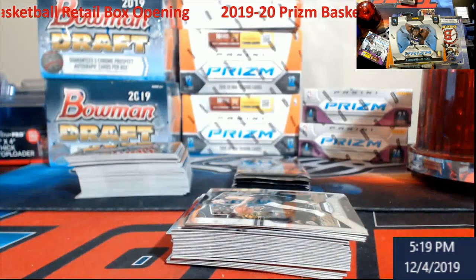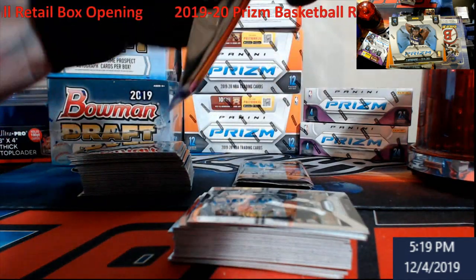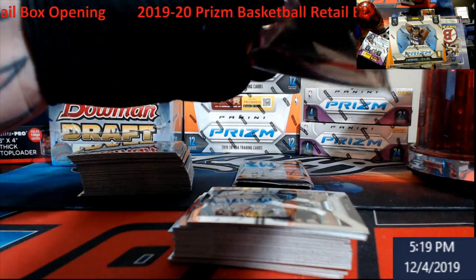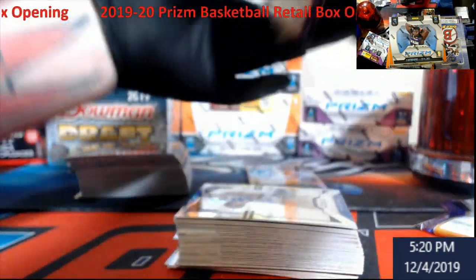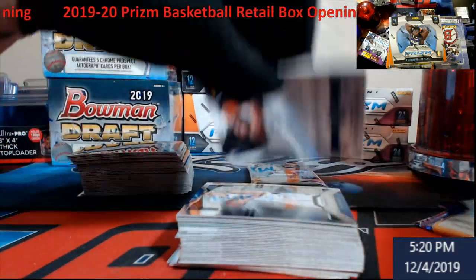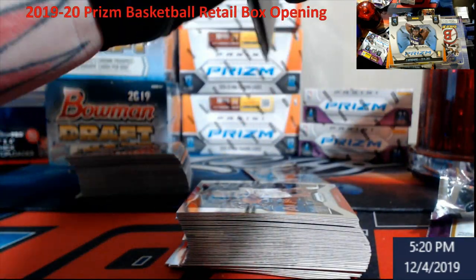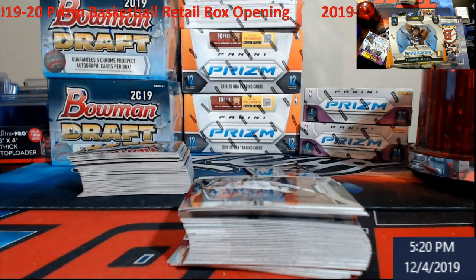We're looking for Ja - I know it's Ja or Yah or whatever they're calling him. Looking for RJ Barrett, Hachimura, and of course Zion. If you're interested - that Zion I pulled is on eBay, ends Friday night, up to about $250. You guys know it's Absolute - it's not going to be perfect, it will not grade well. You'll be lucky if it comes back at a nine.